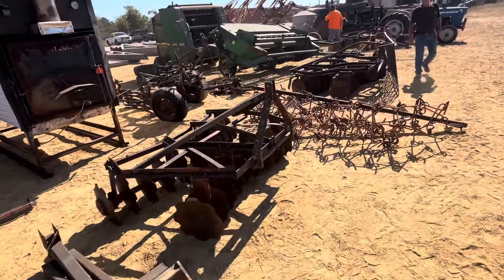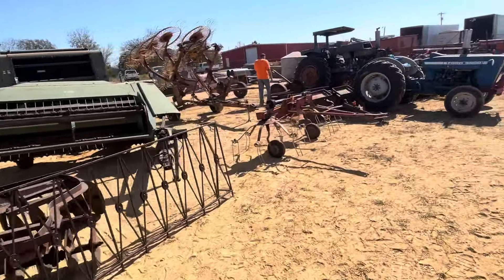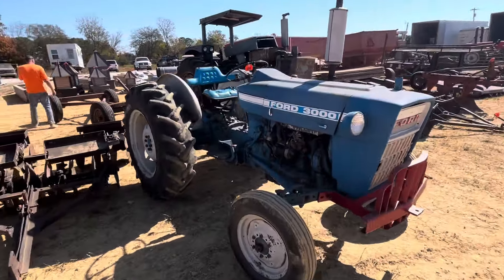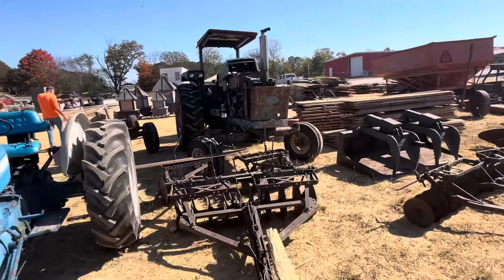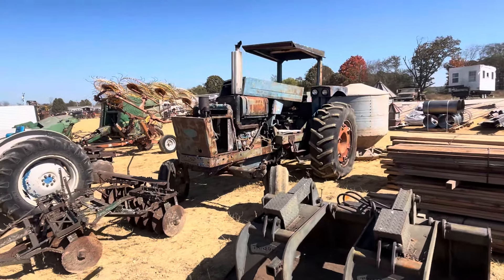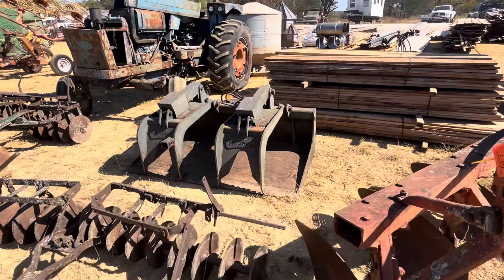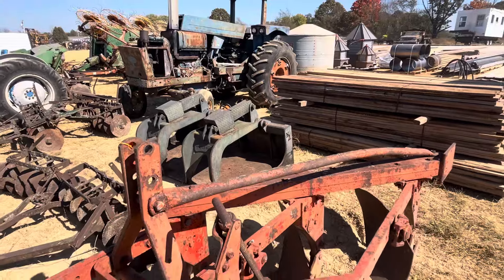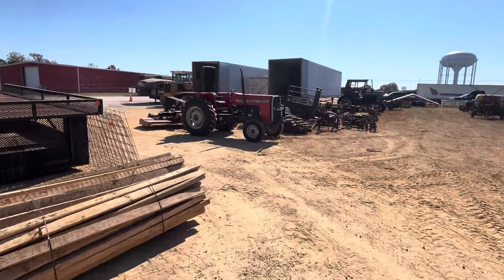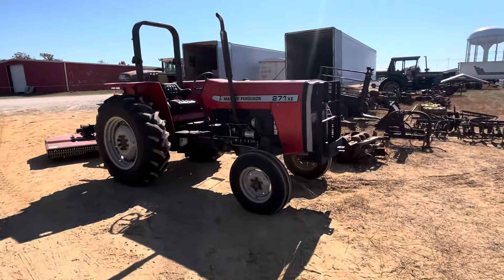It's got fertilizer hoppers and a combination seed hopper where you can change the plates out - plant corn, beans, whatever you want to do. It's got rubber tire press wheels on the back, looks to be all complete and most likely in working shape. Looks like they drug it out of a barn. Looks like a 186 planter unit mounted on the two-row toolbar - yep, there it is, 186 International planter. Got a single-row cultivator, a two-bottom turning plow, and some old pull-type disc.